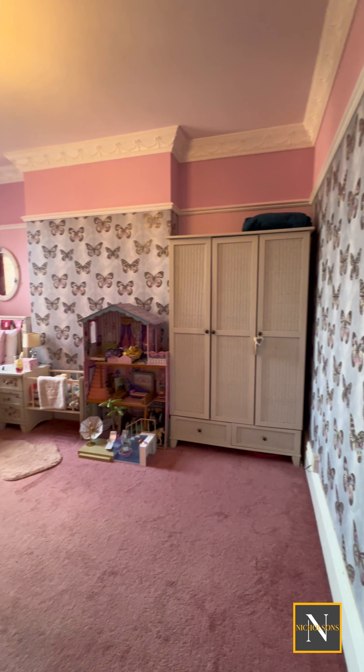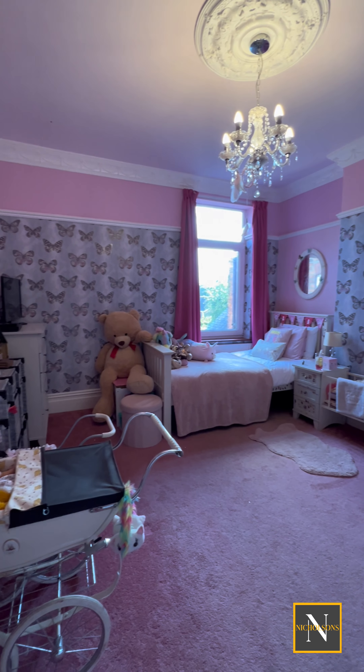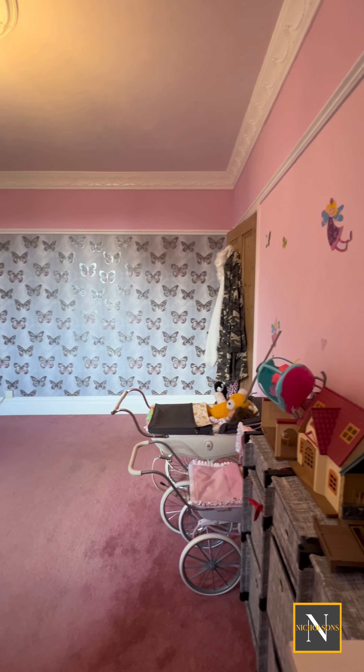The next bedroom we come to is bedroom number 2. This is another rear-facing bedroom with coving to ceiling and also an original picture rail.